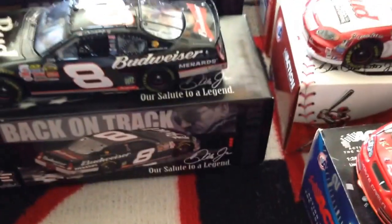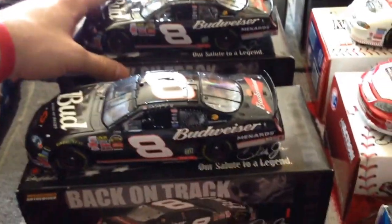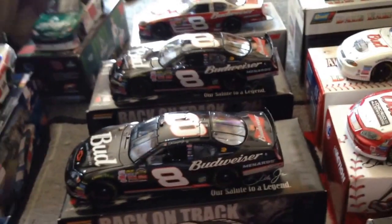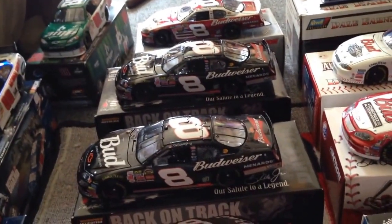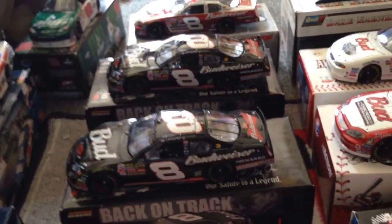He also raced in like the 2010 Daytona race, which was like a Budweiser shootout or duel, where he raced in his dad's number three Wrangler Chevrolet. Which I don't have, unfortunately.